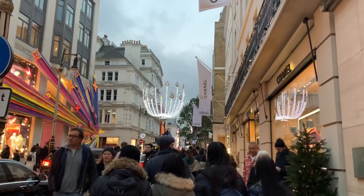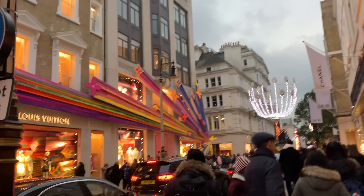So we're at Chanel, but look at the Vuitton. I haven't seen it since it's been refurbished. How stunning is that?